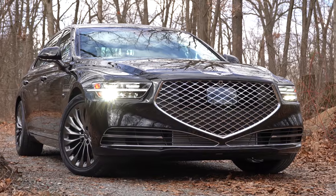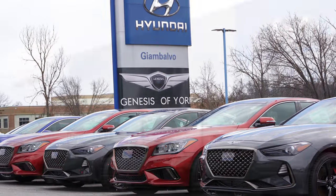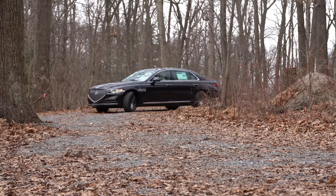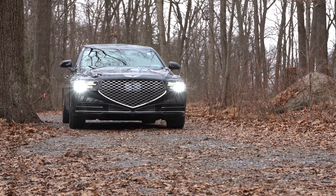Welcome back. I'm Gold Pony, and today we are in the new 2020 Genesis G90, courtesy of Jack Giambalvo Genesis in York, PA. I know it's icy and cold out today here in Pennsylvania, but I wanted to check this one out because it has been completely redesigned for 2020.